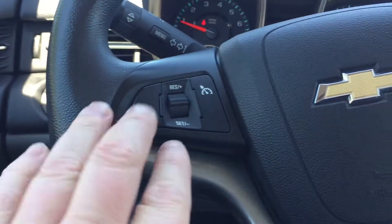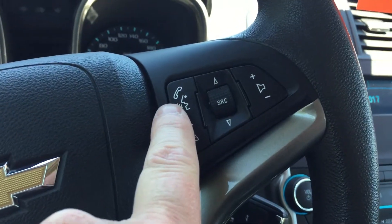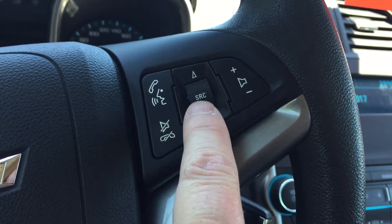You have your lighting, cruise control, Bluetooth, hands-free communication, and tools to navigate through your sound system.